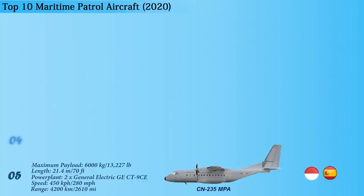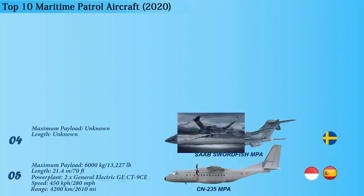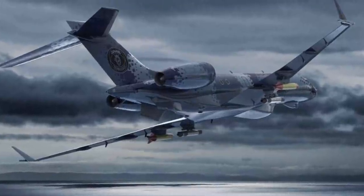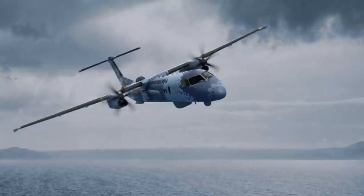Up next at number 4 is the Swordfish MPA, which is introduced by Swedish aerospace and defense company SAAB. The maritime patrol aircraft is designed to perform a variety of tasks on both land and sea. It is a multi-mission maritime patrol aircraft capable of conducting maritime ISR, maritime counter-terrorism, anti-piracy, anti-submarine warfare, and anti-surface warfare missions.